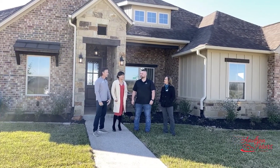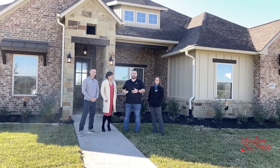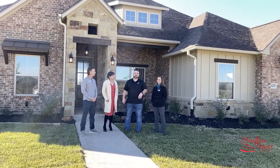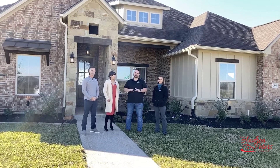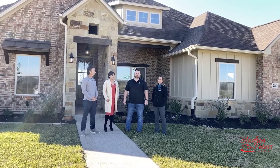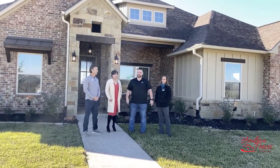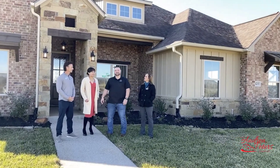Thomas, thanks for having us out today. Thanks for coming by, taking a minute and seeing what we are doing out here at Waterford Heights. We are at 4200 Lismore. Waterford Heights is a great location — we are on the corner of Bird Pond Road and Rock Prairie Road. So close to everything in town but you still feel like you are out of the way. Come see what we are doing and check us out.